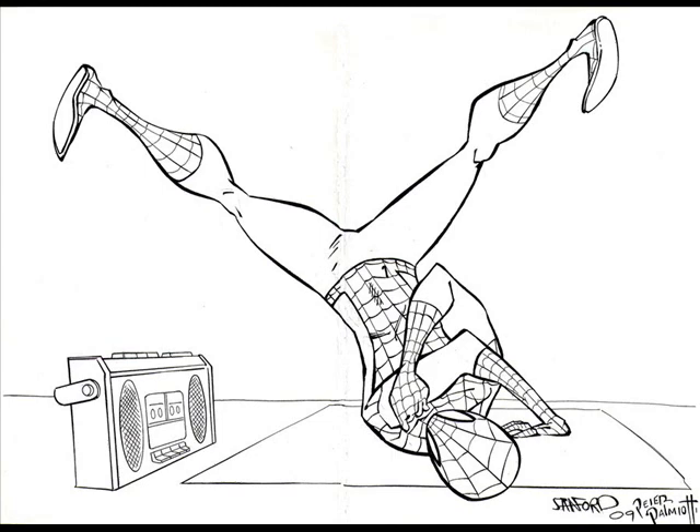This was an inking commission over Sanford Green, who liked what I did here. I honestly liked what I did here too. It was on two different pieces of paper, kind of tough to work on — it was in a sketchbook, so it was tough to work in the fold. But I pulled it off. It was a great piece that Sanford did — funky hip-hop dancing Spider-Man.